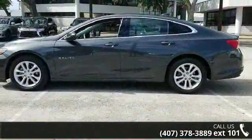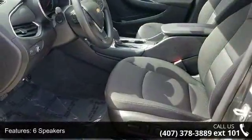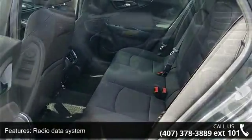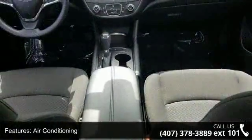Enjoy these notable features: 6-speaker audio system, AM/FM radio, Sirius XM radio data system, Chevrolet MyLink AM/FM stereo with 7-inch screen, Sirius XM satellite radio, air conditioning, rear window defroster, and 8-way power driver seat adjuster.